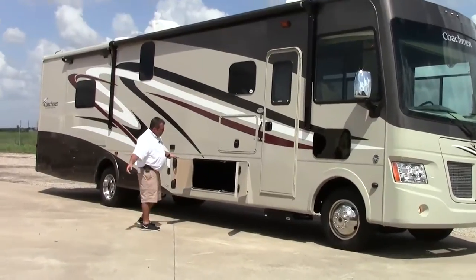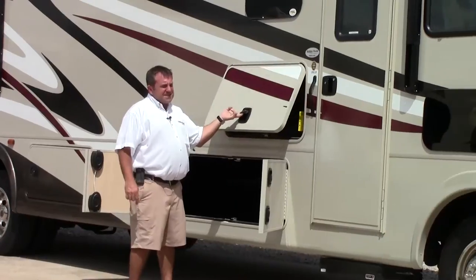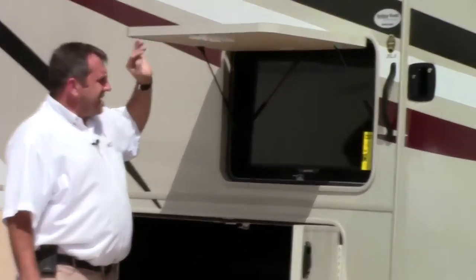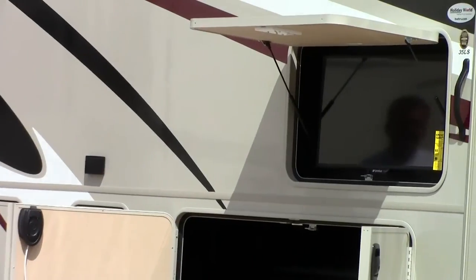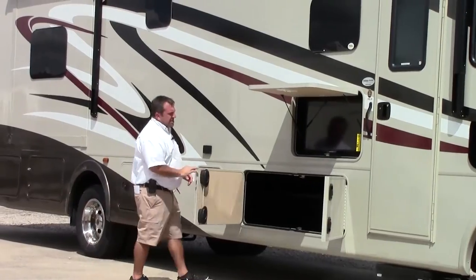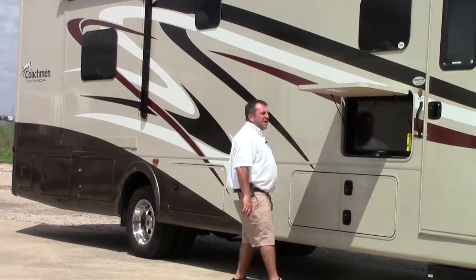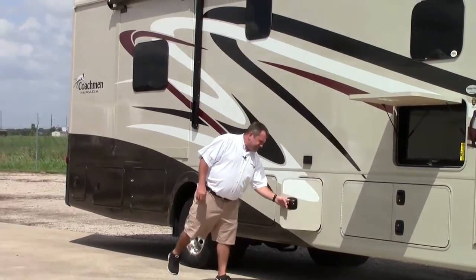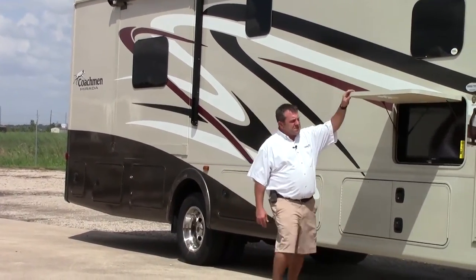This is a pass-through storage that goes from one side to the next. Right above it they actually put an outside entertainment — a nice 26-inch TV outside with the Sony DVD player with it, in case the kids want to hang out extra late and watch a late-night movie. The storage that goes through has three pass-throughs and the rest are box storage. Slam latch doors, which makes a lot of sense for a coach this size.